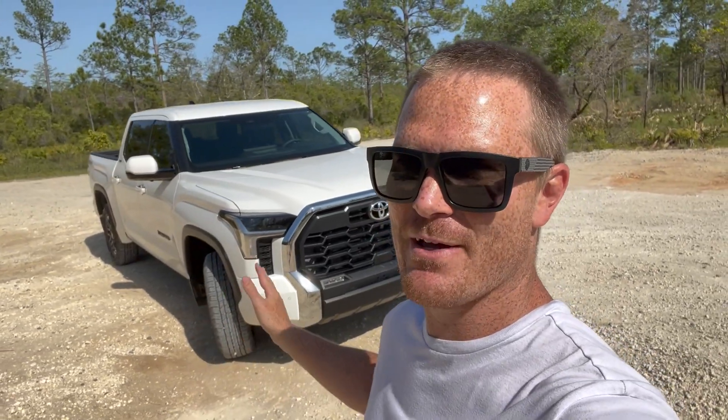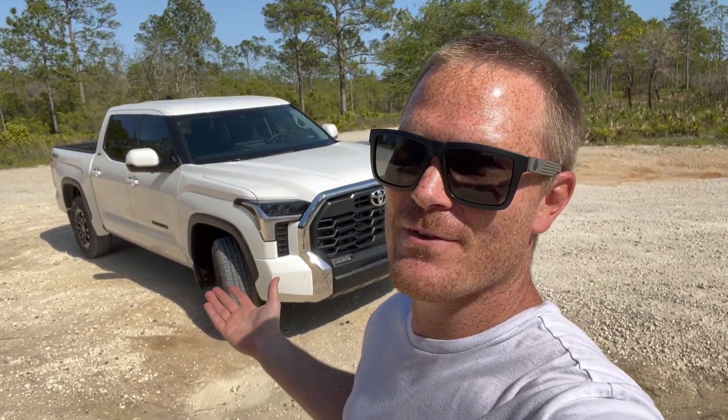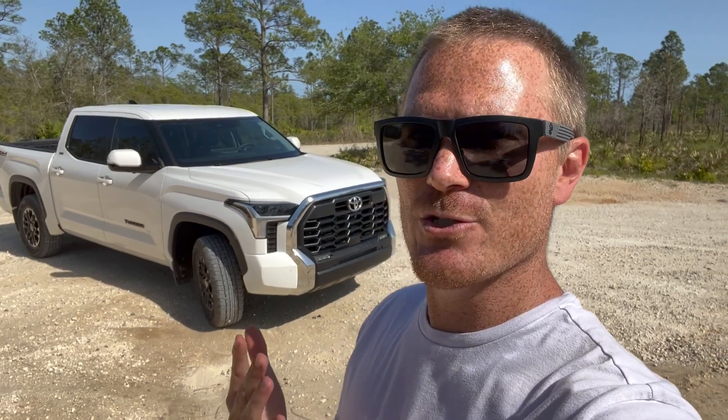Those are super minor things and this truck has been really good. I enjoy driving it a lot — it's probably my favorite vehicle right now. But dislike number four gets into some of the quality stuff.